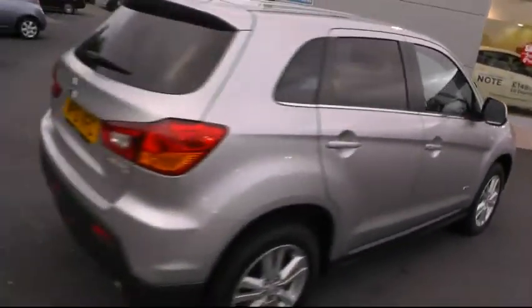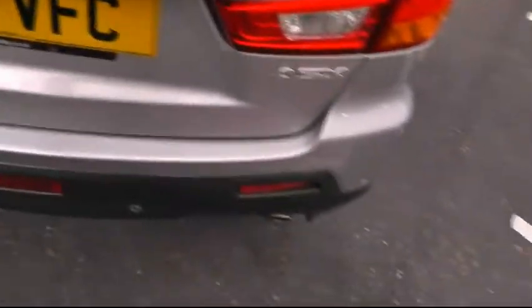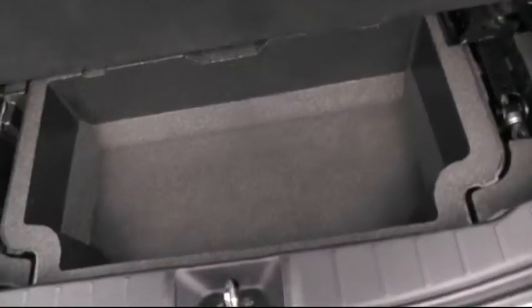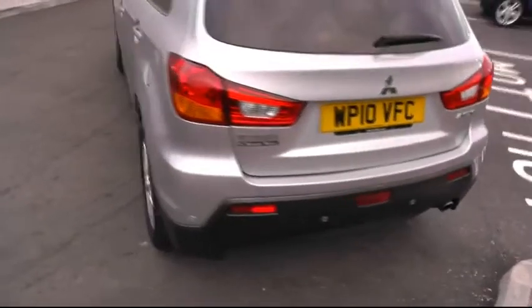Moving around to the rear of the vehicle, a chance to show you the ample boot space that this car has to offer, with the 60/40 rear seats and also the under storage there for any secret belongings. This car is also furnished with the rear parking sensors.